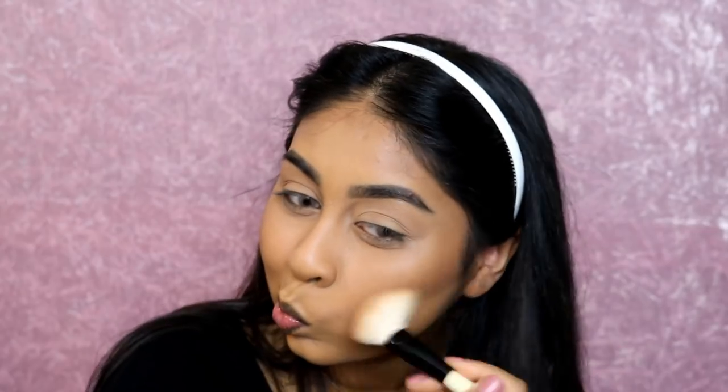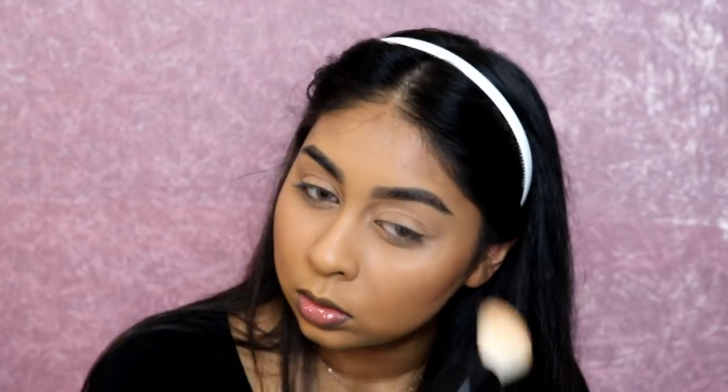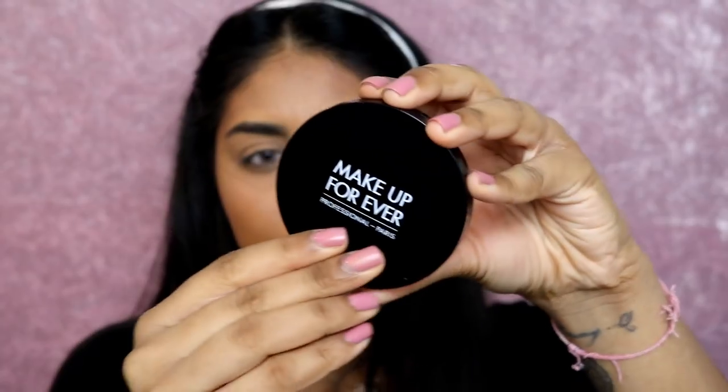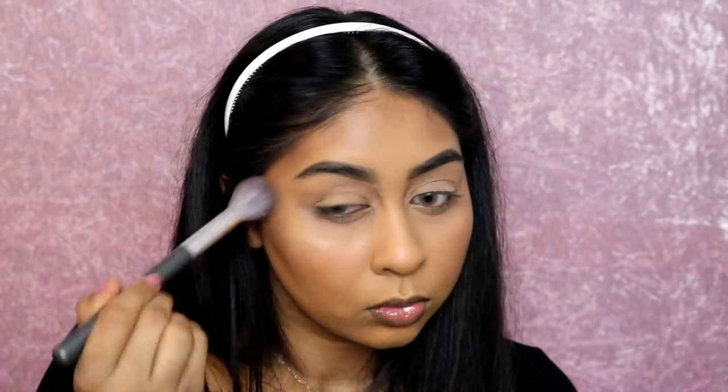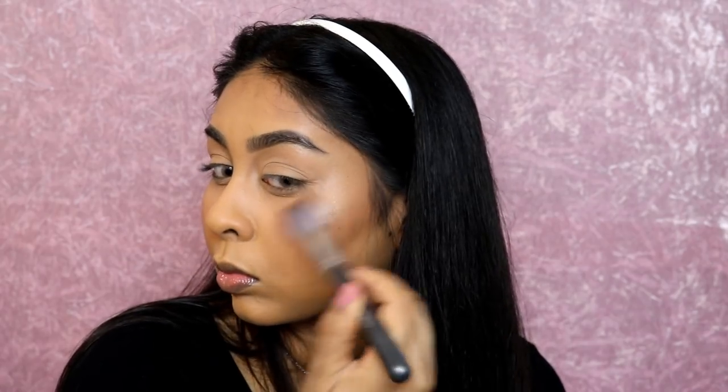After that I went on to highlighter. The highlighter I used was the Makeup Forever Pro Fusion Highlighter in number two - I'll link everything in the info box as always. I'm applying this on my cheekbones, the bridge of my nose, and temples. I like to go a bit overboard with highlighter! Then I'm using my Smashbox Primer Water - I'm sadly almost running out - to set everything in and melt it all together.